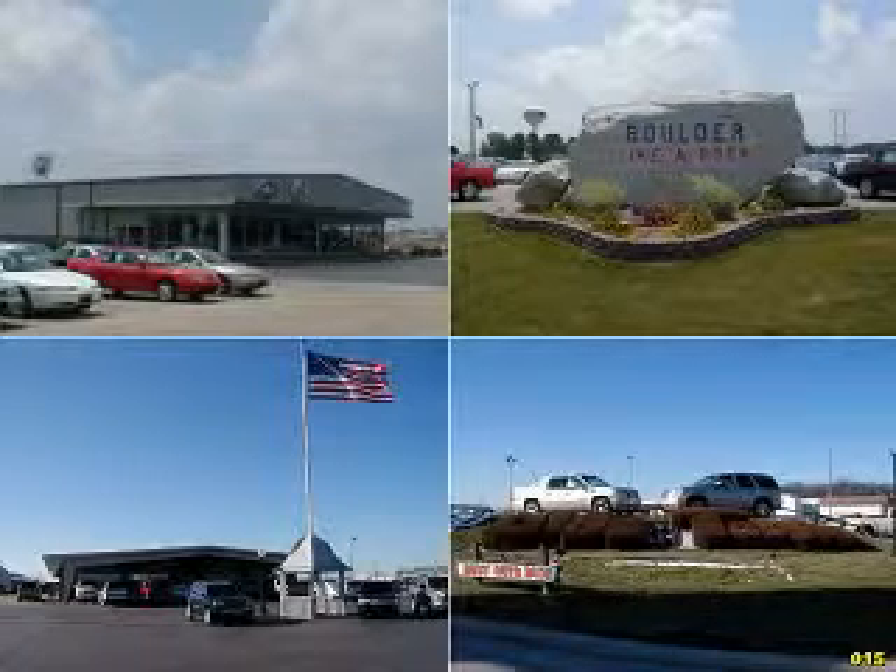Enjoy this great car with features like CD changer, leather-wrapped steering wheel, leather upholstery, keyless entry, tilt steering wheel, cruise control, power steering, and much more.